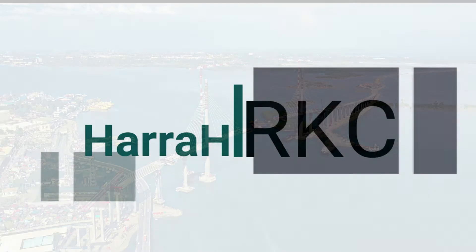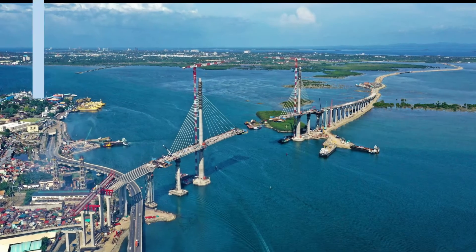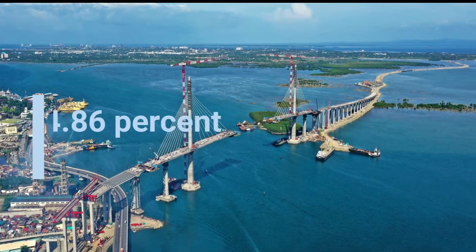Hello and welcome to my channel, HERA RKC. CCLEX Project Update.